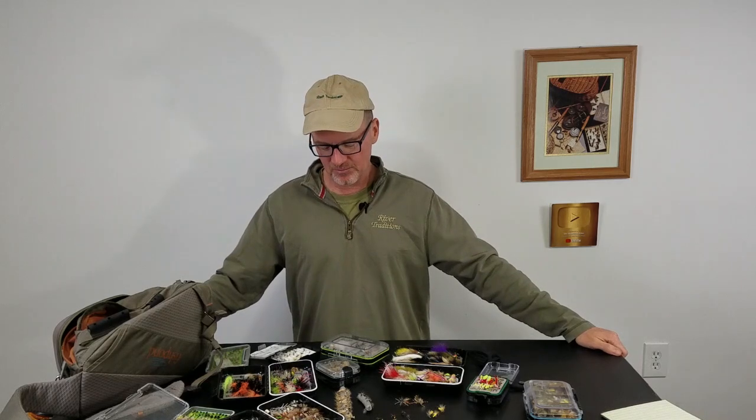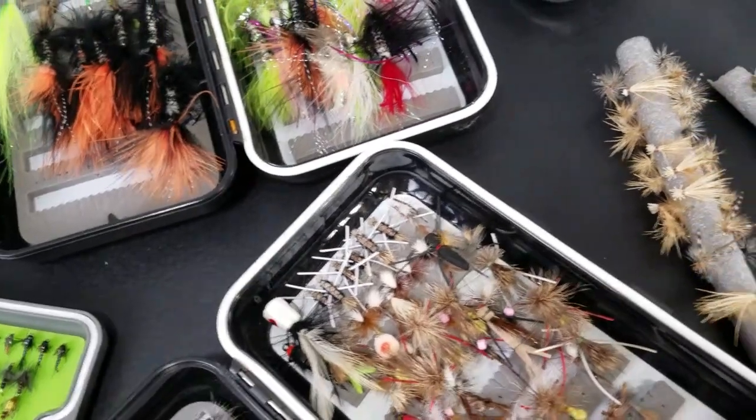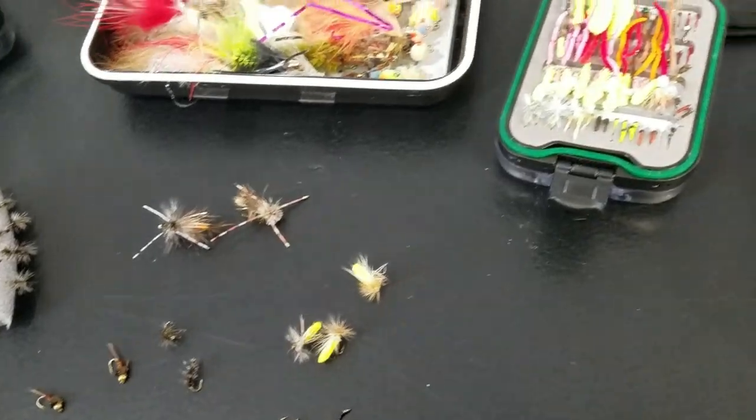Hey, David here with Guide Recommended. I am getting stoked about brook trout season. Getting into spring here in Michigan, but I like to fish Michigan and down in the Smokies in their springtime as well. Over the course of the year I like to get everything mixed up in my fly boxes, and I thought while I'm organizing them I would hit my half dozen favorite flies for brook trout fishing.